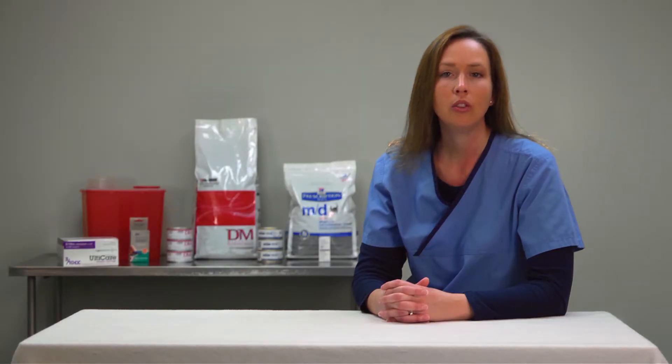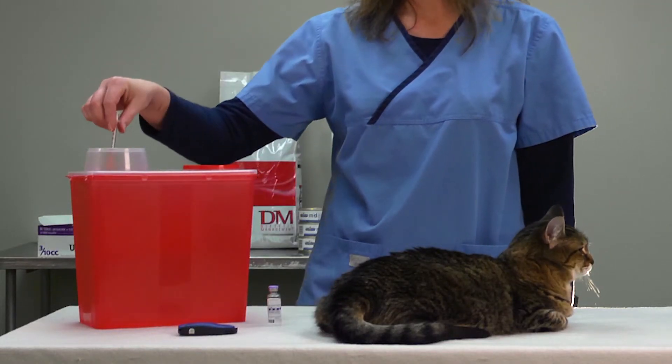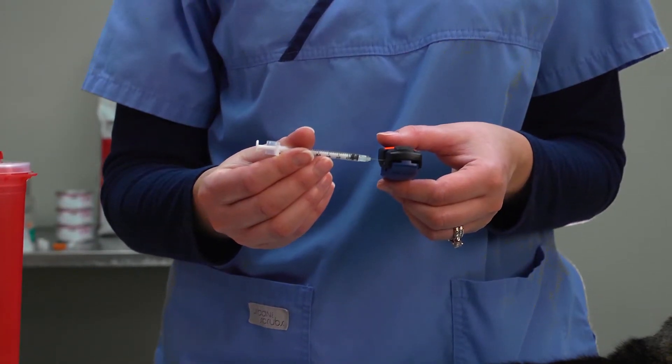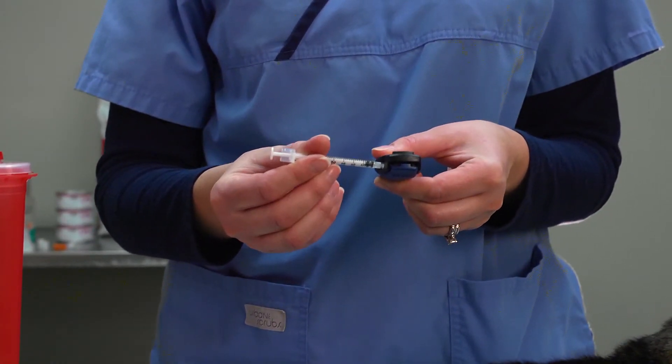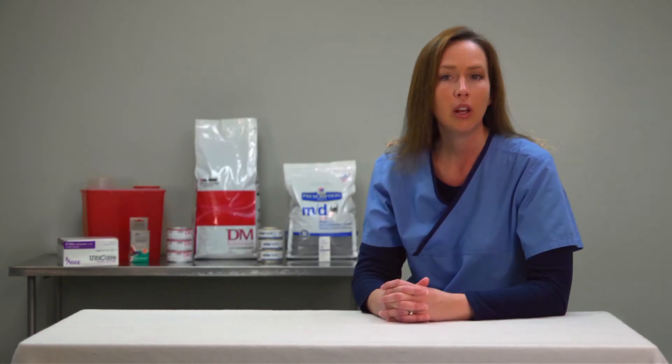You will need to dispose of the syringe in an appropriate container. We have a sharps container where you can throw away the syringe with the needle attached. We also have a BD safe clip device which clips off the needle, allowing the syringe to be thrown in the garbage. Both items can be brought back to the clinic for disposal.